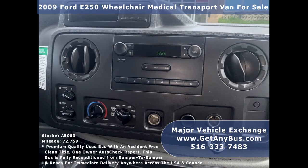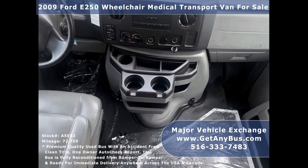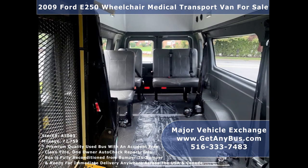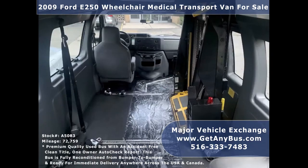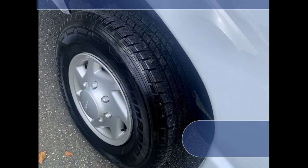Additional features include an AM/FM CD stereo system with speakers throughout the cabin, wheelchair safety interlock system, backup alarm, fire extinguisher and safety equipment located throughout, interior overhead lighting, four vinyl seats with seat belts and shoulder harnesses at all positions, automatic wheelchair tie-downs, and transit rubber floor. The tires with spares are in excellent condition with a substantial amount of tread remaining.